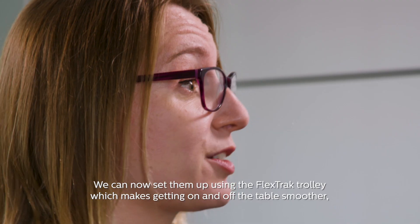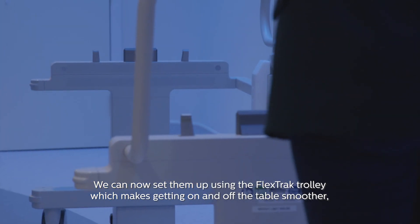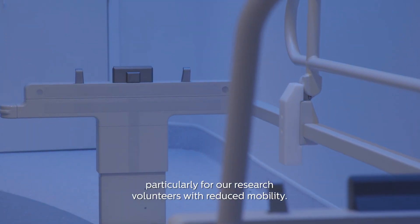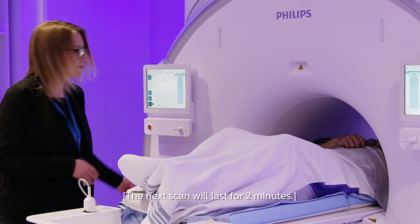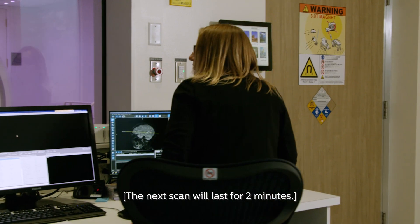We can now set our patients up using the FlexTrack trolley, which makes getting on and off the table smoother, particularly for our research volunteers with reduced mobility.